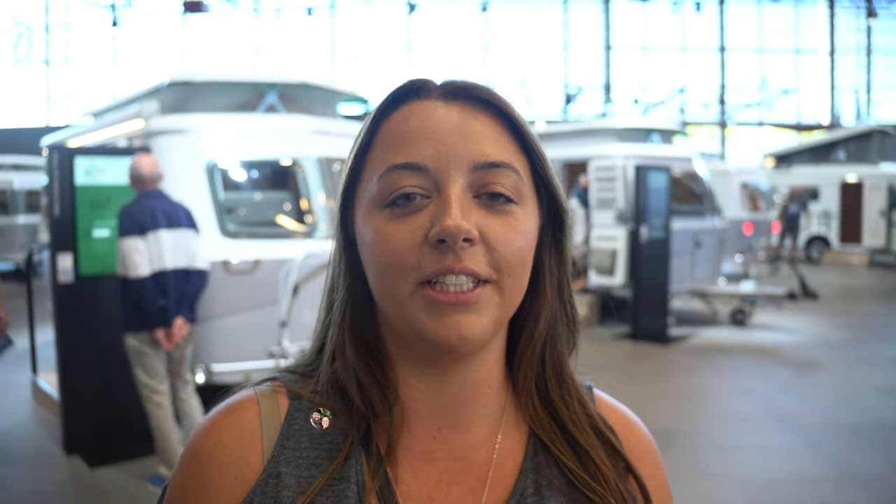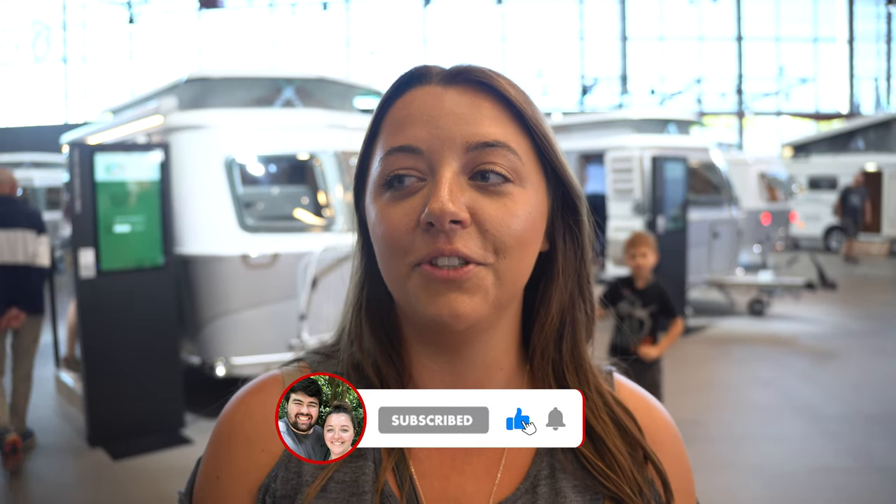Hey guys, welcome back to another video. We're Will and Jen and we make videos all about RVing and showing you guys our life traveling. So if you're interested in videos like that, make sure to hit the like button and subscribe so you don't miss future videos.